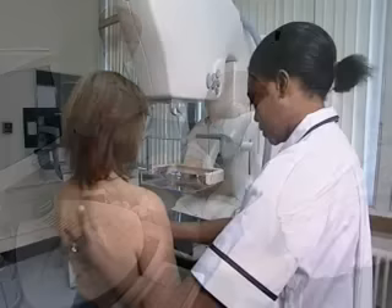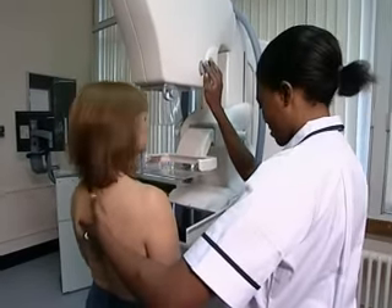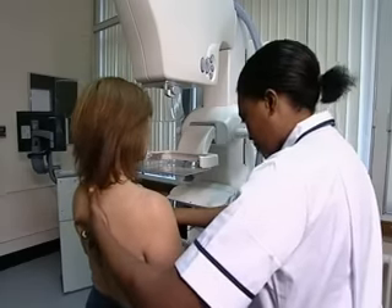Further mammograms may need to be taken at different angles, or using magnification to provide a clearer image of the inside of your breast.